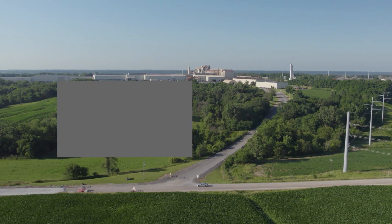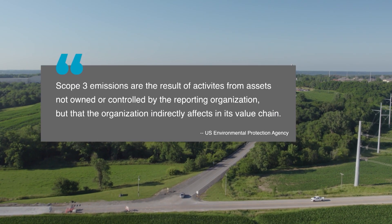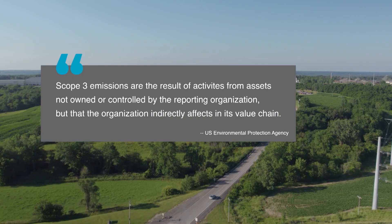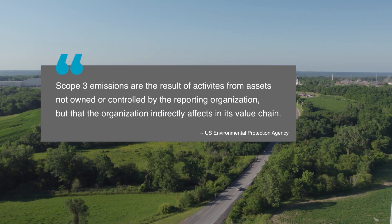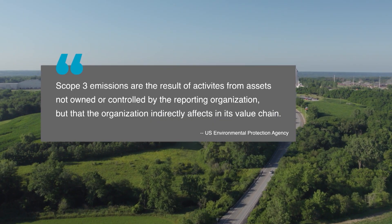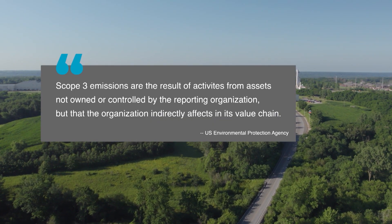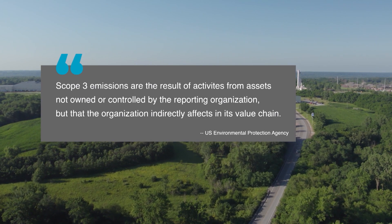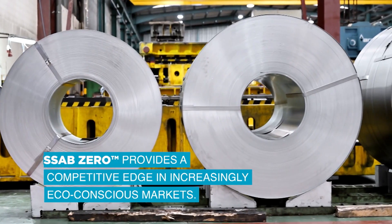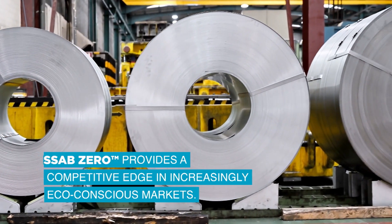To decision makers and sustainability managers, I would emphasize that SSAB Zero is an immediate, verifiable solution to reducing Scope 3 emissions. In addition, it can support reaching sustainability goals for your company, help bring you to a leadership position within the industry, and provide that competitive edge. SSAB Zero provides a tangible commitment to sustainability which can truly make you an industry leader.